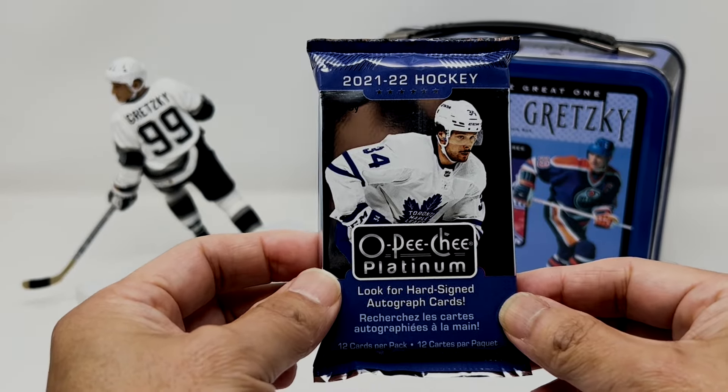Let's see what's in the OPC Platinum. We got Rainbow Dawson Mercer, off-center. We've got Jacob Pedersen, off-center. Tanner Jeannot, Taylor Raddysh. And Alex Turcotte — looks like he's back in the NHL. What is this one? Red Prism, 141 of 199. Red Prism Alex Turcotte — actually pretty nicely centered, could be worse. We got a die-cut McDavid, and then base, base.